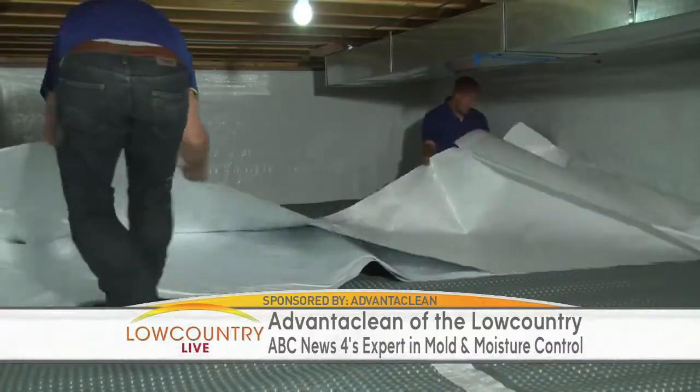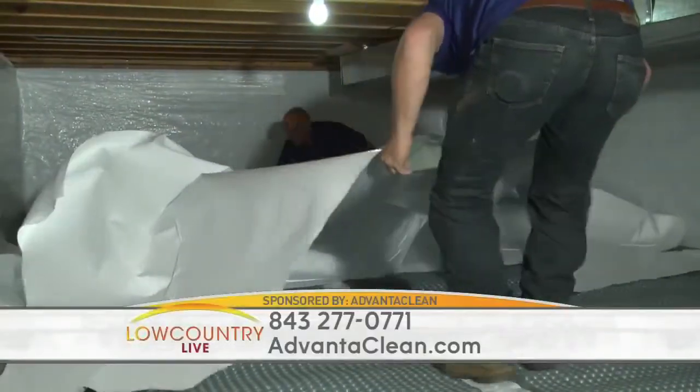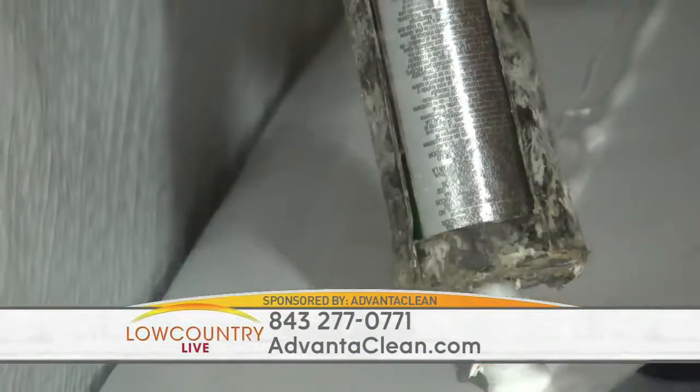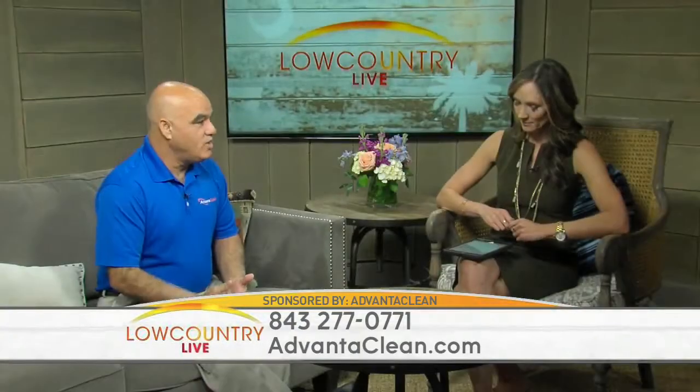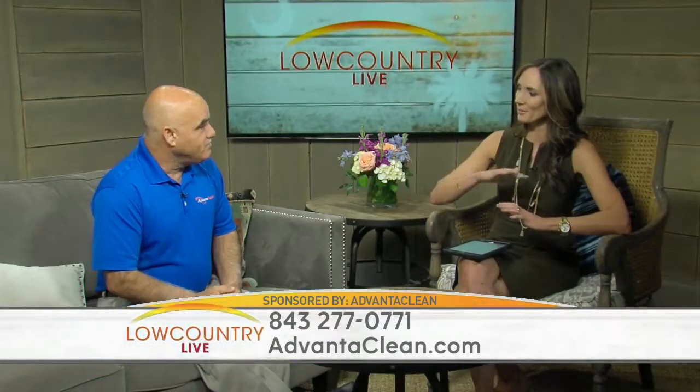Should we put a fan down in the crawl space? I never recommend fans where we live. With the weather we have, it's hot and humid all the time and the dew points and humidities are just too high — you're just blowing around humid air. It's similar to the AC unit: don't have that fan on.